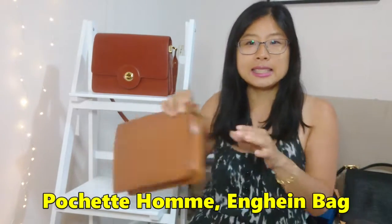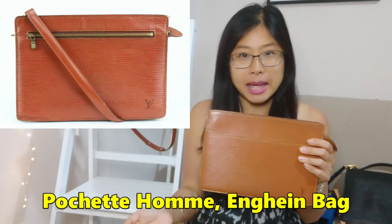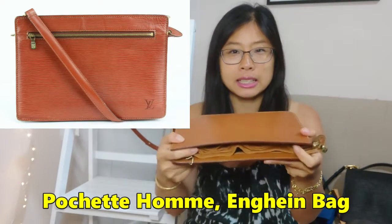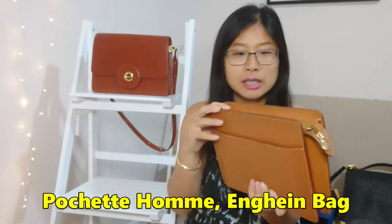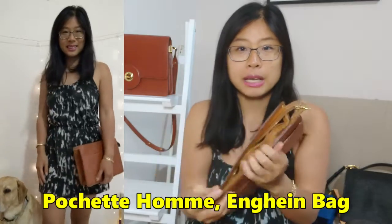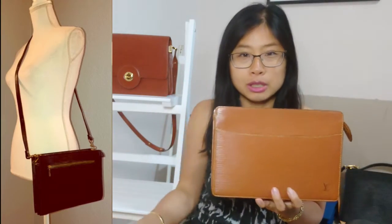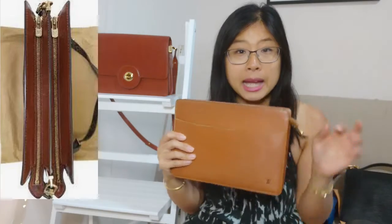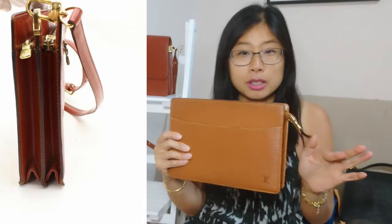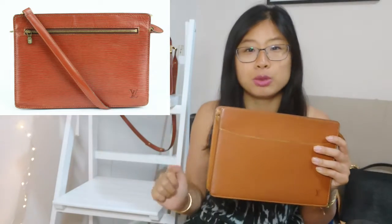The next two bags are also very similar, so I'm grouping them: the Pochette Homme and the Enghine bag. The Pochette Homme is a clutch or cosmetic pouch version that you can wear as a clutch or as a crossbody bag using a bag organizer with D-rings. The Enghine is already a proper crossbody bag by nature — a two-compartment bag with an outer pocket as well. If you want a bag you don't have to do anything to, the Enghine would be the better alternative.